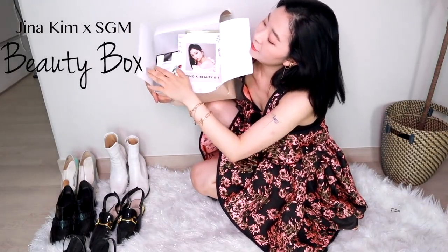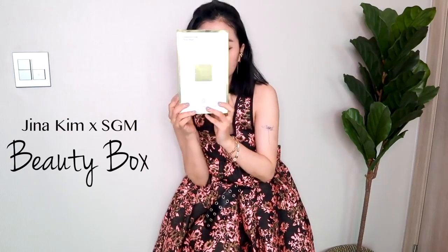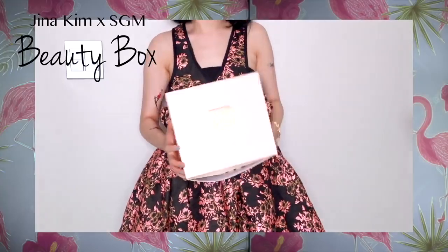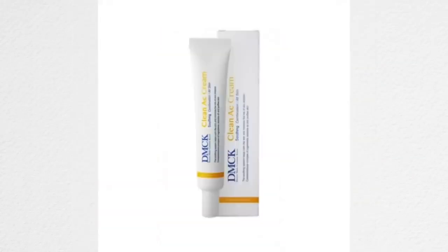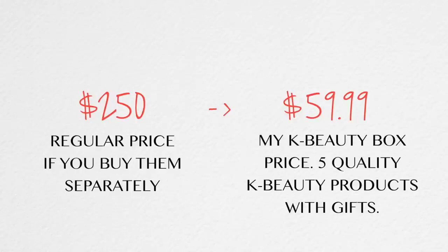So we've been working on this beauty box for months, guys, for months. And I'm very confident with the products and I'm using them all the time. I've used these items for months before choosing them and I chose these five amazing products. It was really hard.